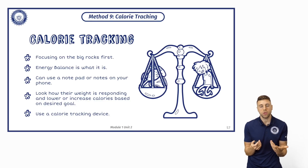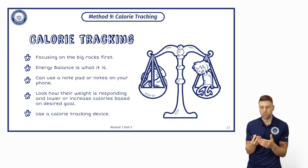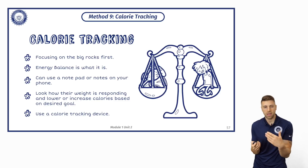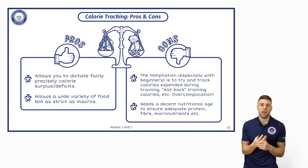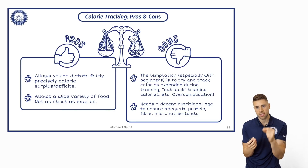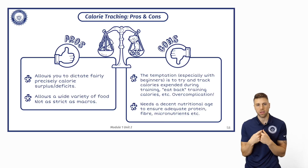You could use a calorie tracking app like MyFitnessPal, but if you're already tracking calories and using an app, it's probably best to track your macronutrients anyway because it does that in the first place. Some of the pros: it allows you to dictate fairly well whether someone is in a surplus or deficit, especially if they're consistently hitting those calories and there are no massive changes in their daily activity levels.